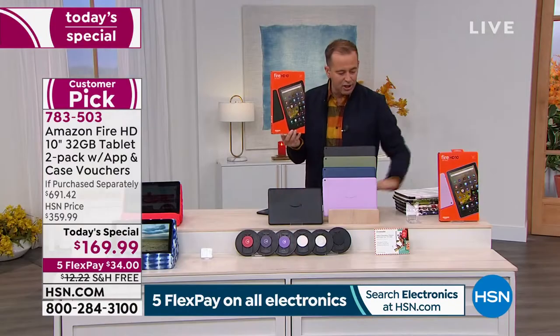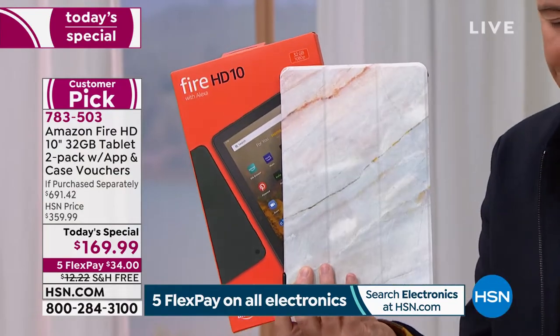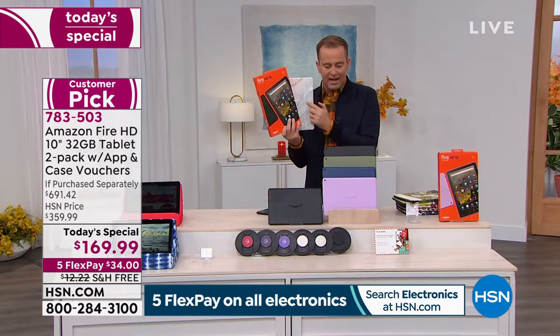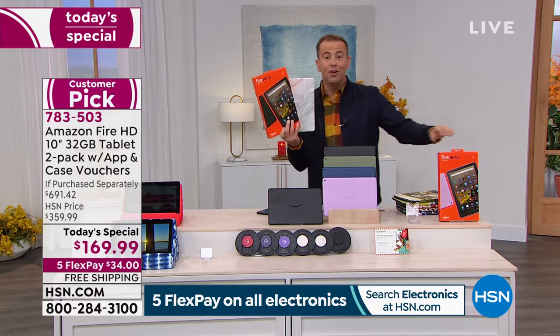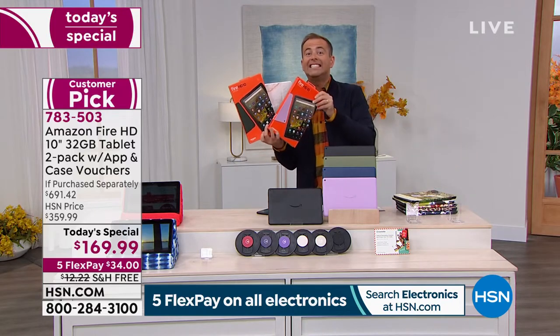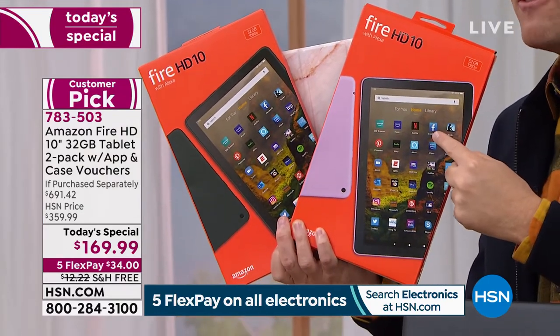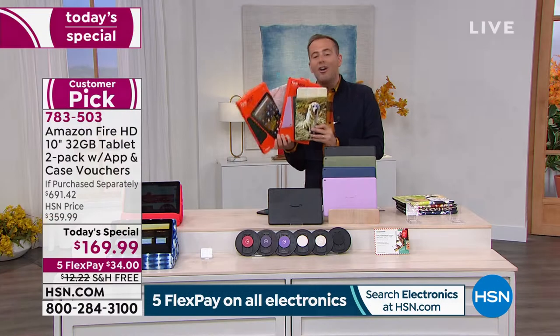We're going to include a case for you as well, a custom-made case — you choose what it is. It might be your pets or your family. So if one's $150 and we're also including a $40 case, you're already ahead of the game. If you order it while supplies last, we'll include a second brand new 10-inch Fire HD tablet and a second $40 case, plus app software and services, bringing you to nearly $700.